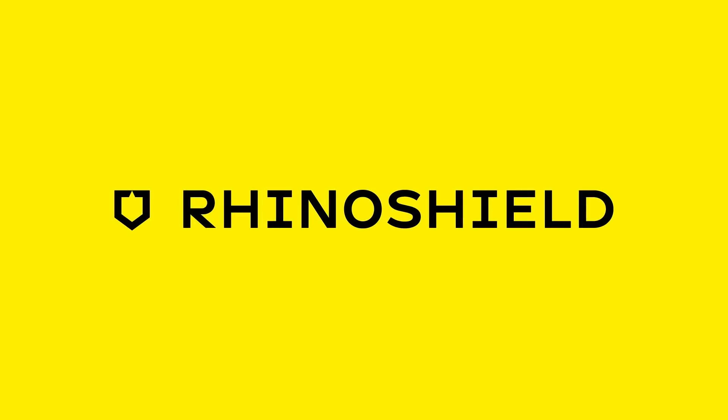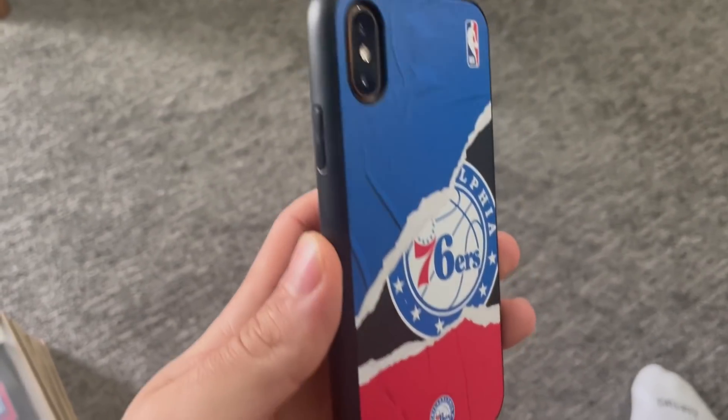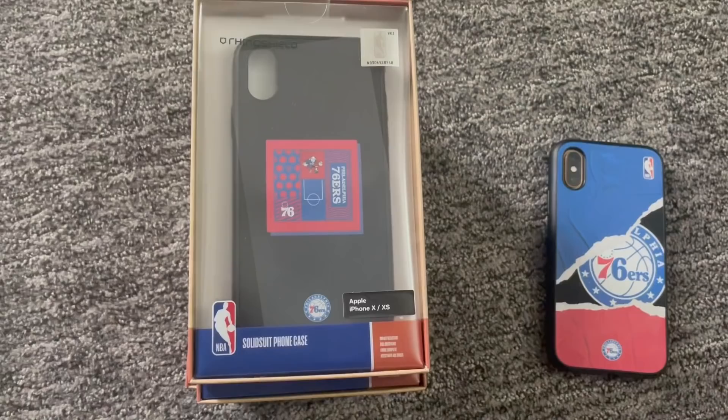Before we start, I wanted to thank RhinoShield for sponsoring today's video. RhinoShield is a phone case company with the highest quality cases on the market, and specifically for all of you watching right now, they just launched their new premium NBA phone case merchandise for the best way to represent your favorite teams.